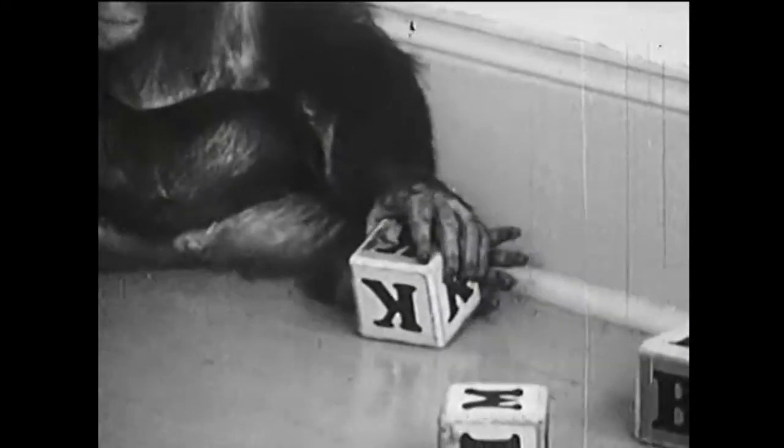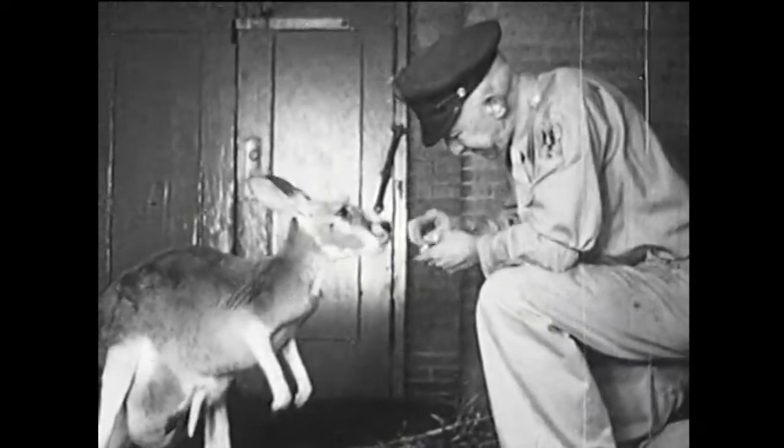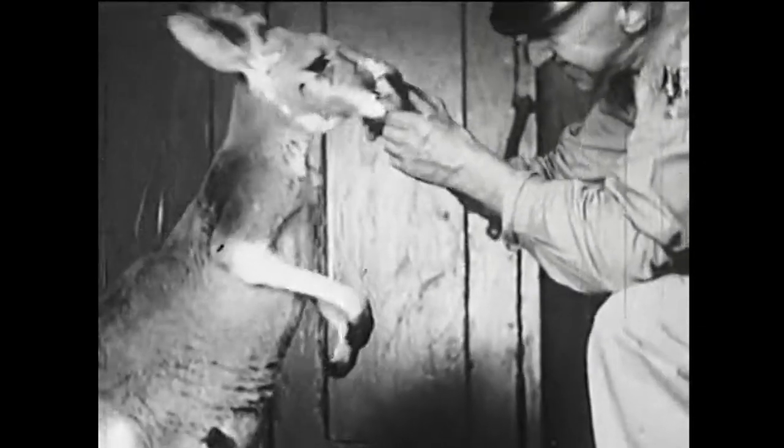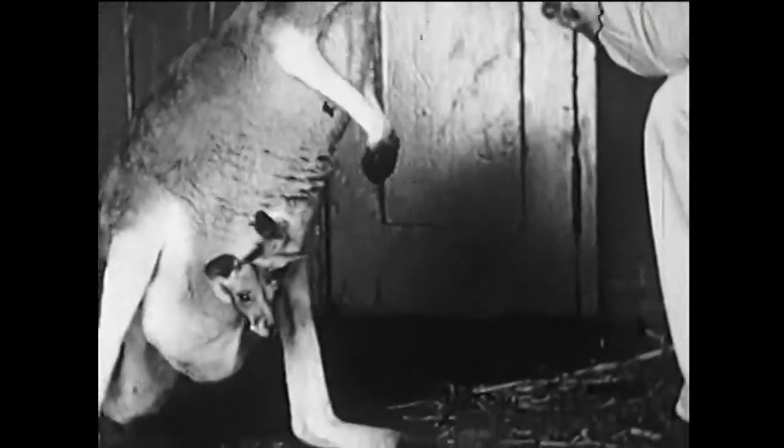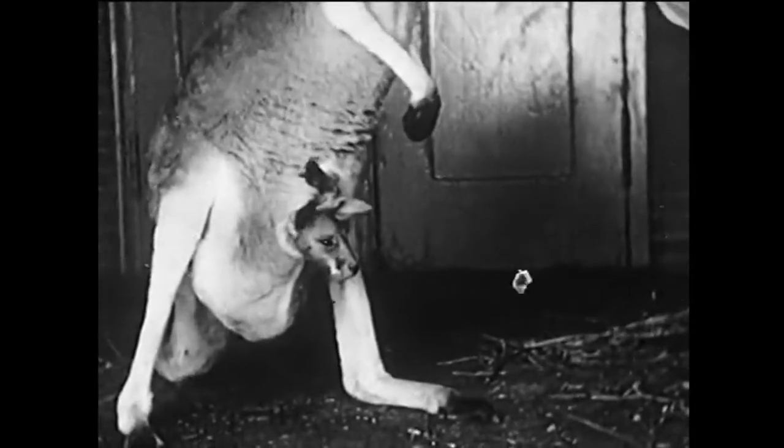What does K stand for, Andy? K stands for the kangaroo that comes from Australia on the other side of the world. This one has a baby kangaroo in her pouch, and she carries it with her everywhere. Now watch the baby play hide-and-seek.